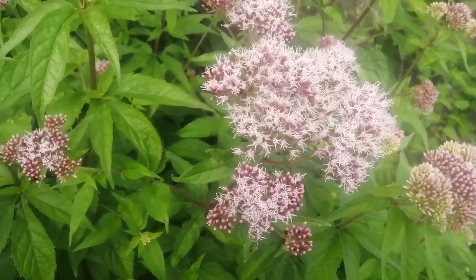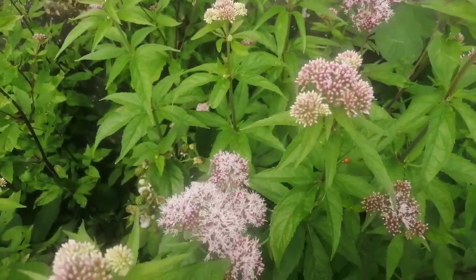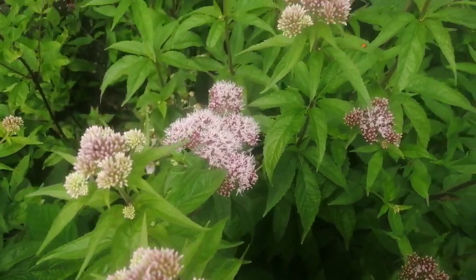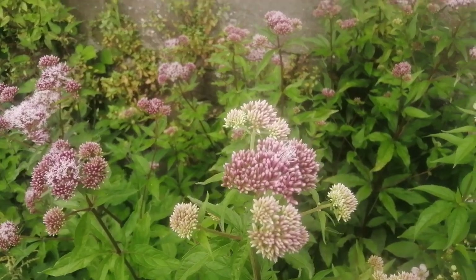First of all we've got agrimony, Agrimonia species. It tends to grow in wasteland or next to the side of rivers and streams. It's quite common in Nottingham and it's just coming into bloom.